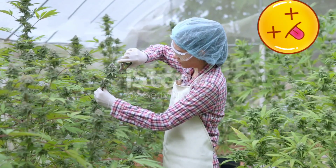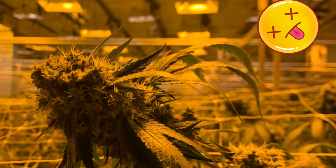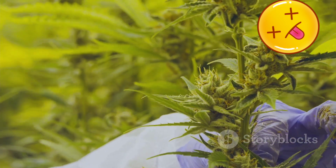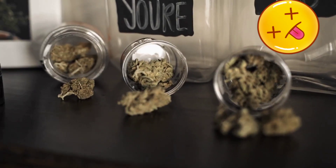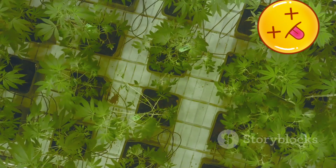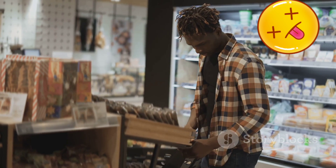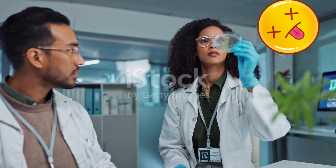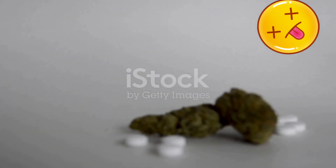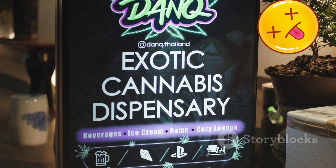The debate surrounding irradiated cannabis underscores a crucial need for greater transparency within the industry. Consumers deserve to know how their cannabis is grown, treated, and processed in order to make informed decisions about their health and well-being. Clear labeling should be mandatory for all cannabis products, clearly indicating whether irradiation or PGRs were used during cultivation. This simple step would empower consumers to align their purchases with their values and preferences. Furthermore, increased research into the long-term effects of irradiated cannabis is crucial. Ultimately, the choice between irradiated, PGR-treated, or naturally grown cannabis should rest with the consumer.